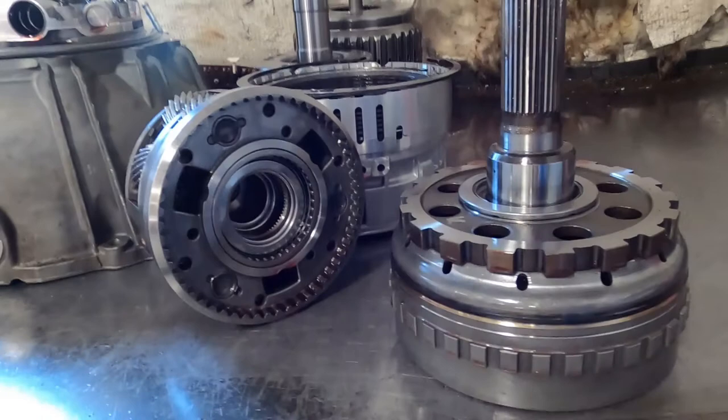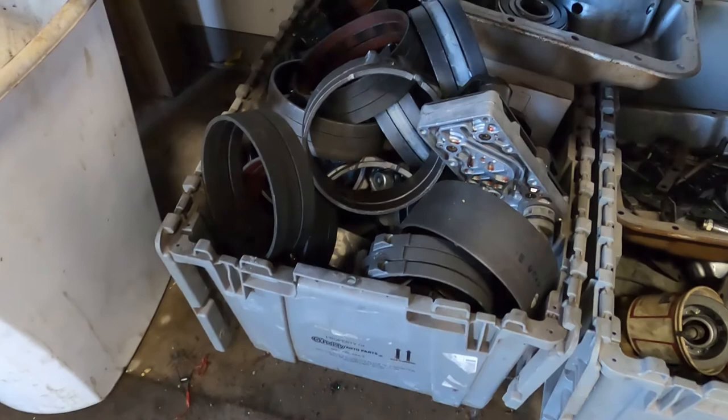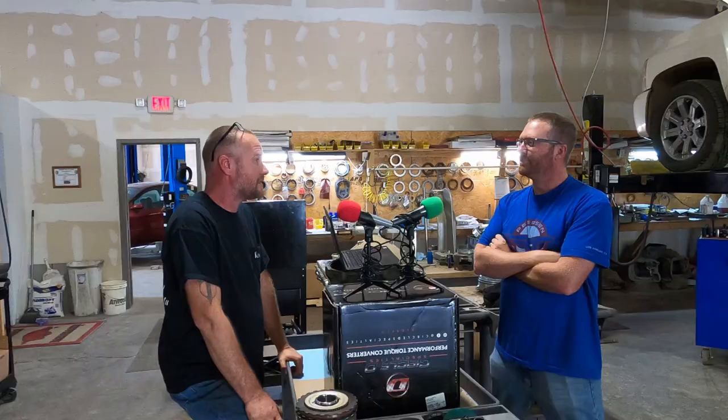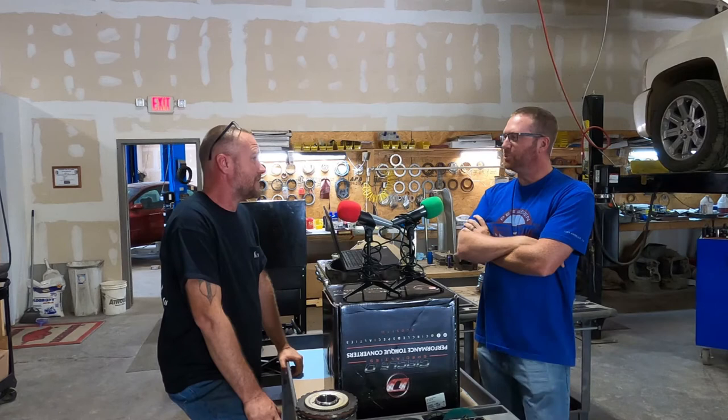I lived in Oaks and I came home one day and there's a turbo 350 on my porch. Later that day, a family friend named Cecil showed up. He said, 'Heard you was learning how to build automatic transmissions.' I was probably halfway through the course. He said, 'Well, I dropped one off this morning — just let me know when it's ready.' And that was it. They just started showing up, and I started doing it on the side. It just snowballed.